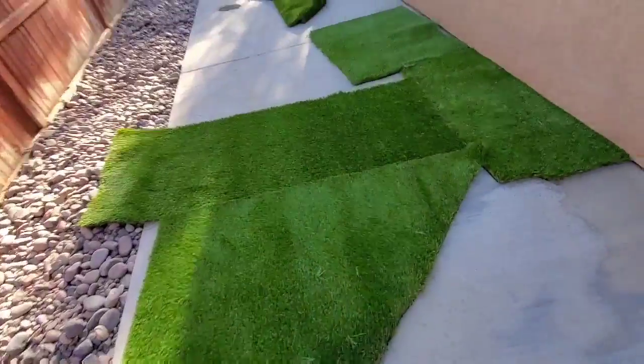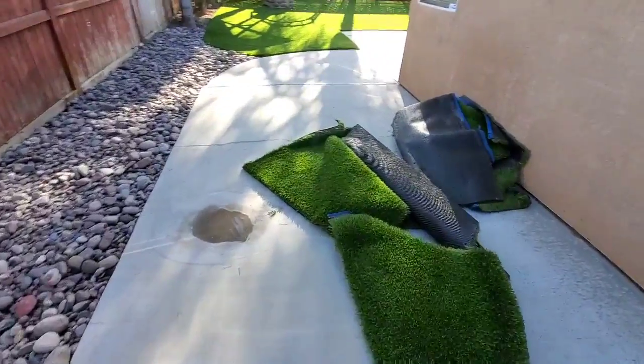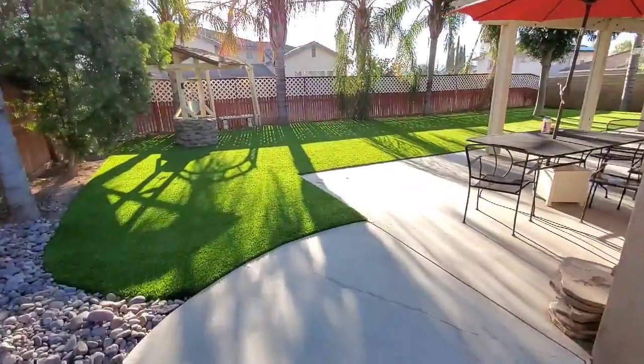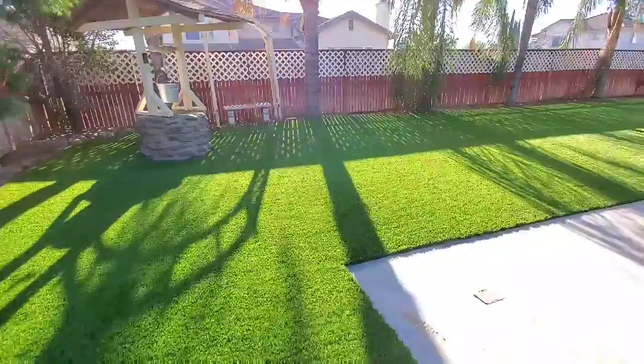Go ahead to the back — added some river rock. And these are just extra pieces that they left me that I could have. And this is the backyard finished product.